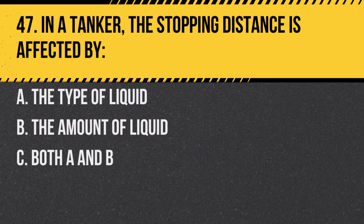Question 47. In a tanker, the stopping distance is affected by: A. The type of liquid. B. The amount of liquid. C. Both A and B. Answer: C. Both A and B. Different liquids have different weights, and the amount of liquid can cause surges.